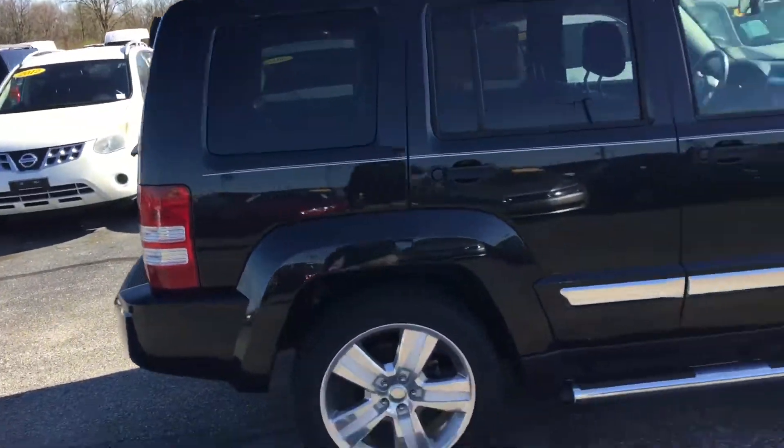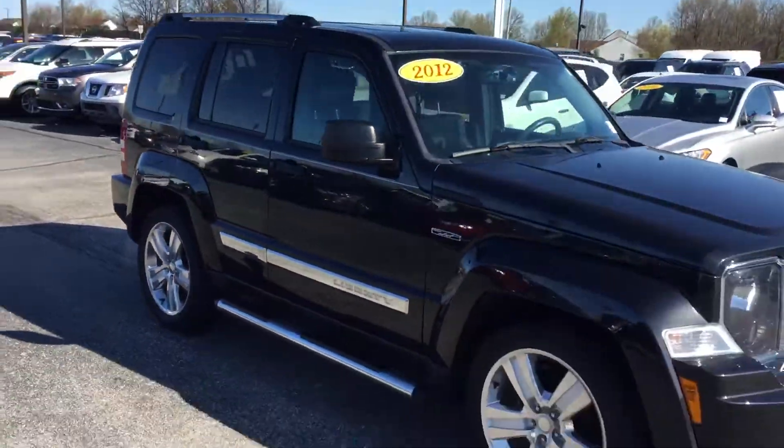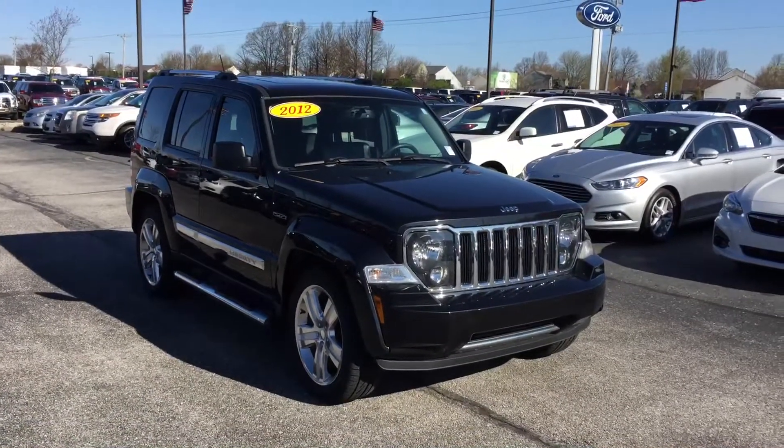If you have any questions about our Liberty, give me a call. I do have some other Jeeps out here you might be interested in too. Our number is 317-852-2231. Thank you.